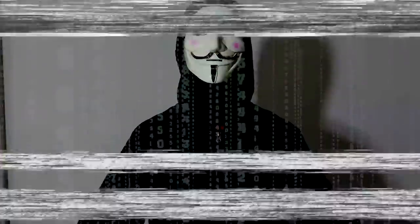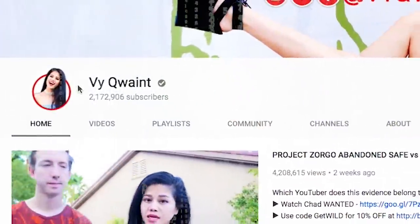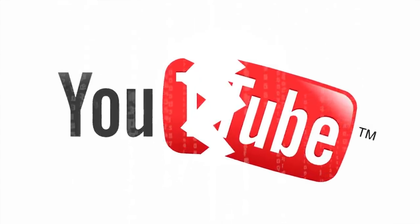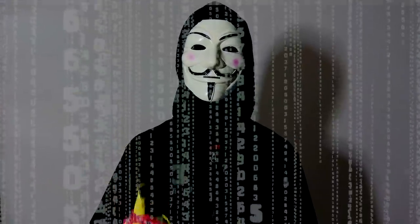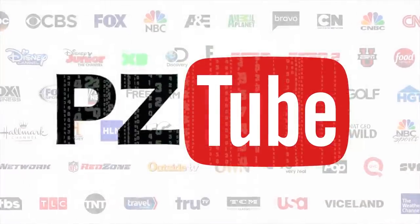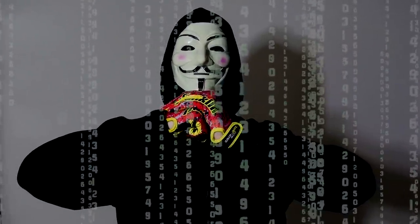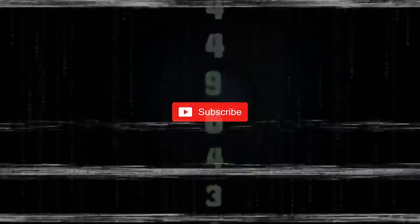Greetings Vquaint viewers - we are Project Zorgo. Today is November 3rd, the doomsday date. We have successfully taken control of Vquaint's channel. By the end of today we will have complete control of YouTube.com - you will only be able to watch the videos we allow. The only way to stop us is if 1 million people type the special passcode into the YouTube comment section. Welcome to the new YouTube where no videos are allowed unless approved by Project Zorgo. Project Zorgo is watching.